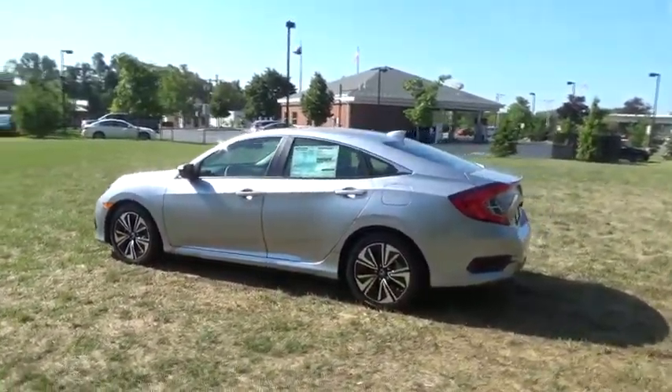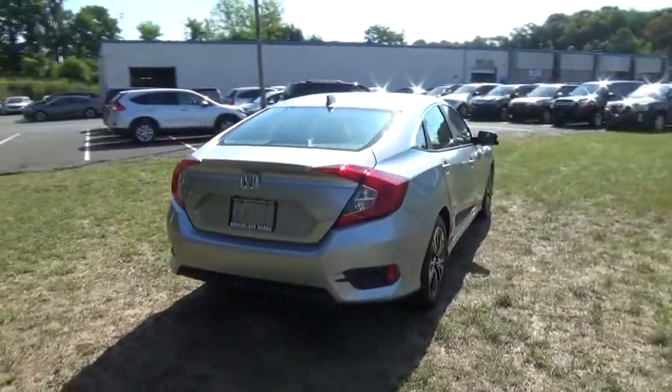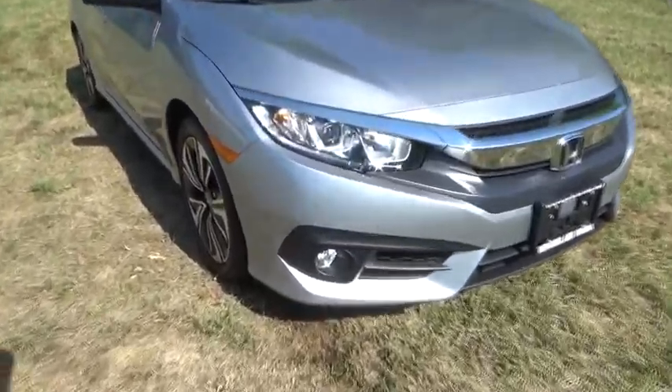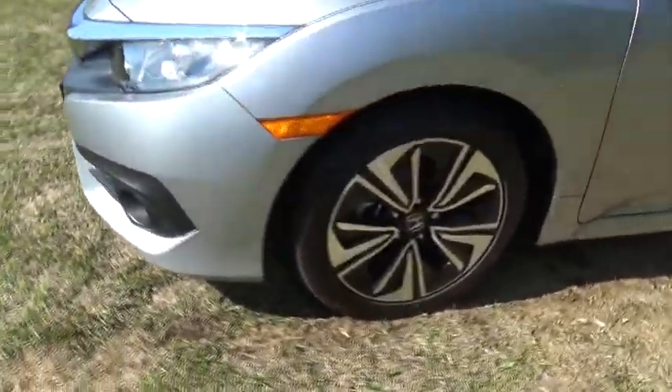Moonroof, leather-wrapped steering wheel, adjustable steering wheel, power steering, keyless start, cruise control, four-wheel disc brakes, auto-dimming rear-view mirror, aluminum wheels, floor mat, AM-FM stereo radio.